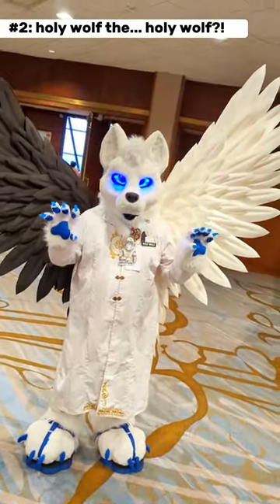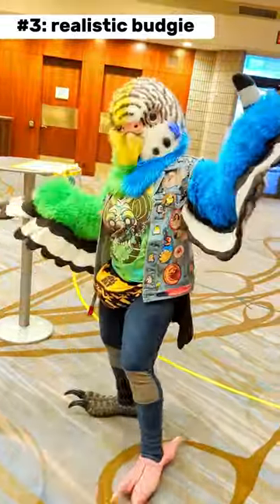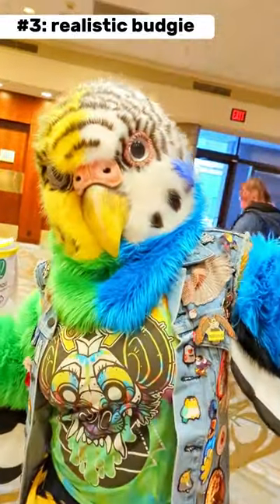The fursuiter was C. Otero, the one-horned stag. This is Holy Wolf. Very cool glowing eyes. This realistic budgie suit is so cool. I love the detail of the beak.